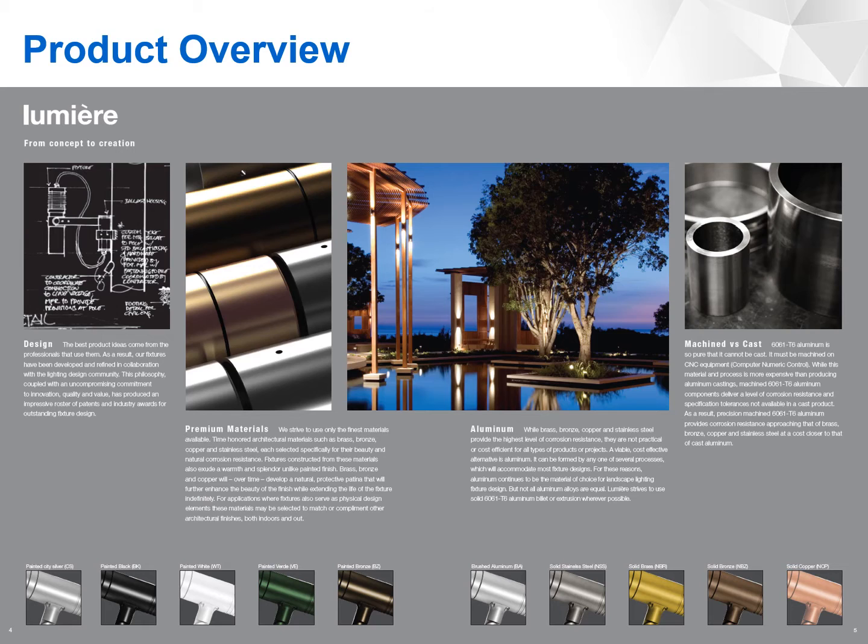Lumiere focuses on premium, highly engineered landscape luminaire designs that create appealing effects and are made to endure the elements. Machining these products out of materials like brass, bronze, copper, stainless steel, and of course aluminum, they can be installed with confidence in any environment.